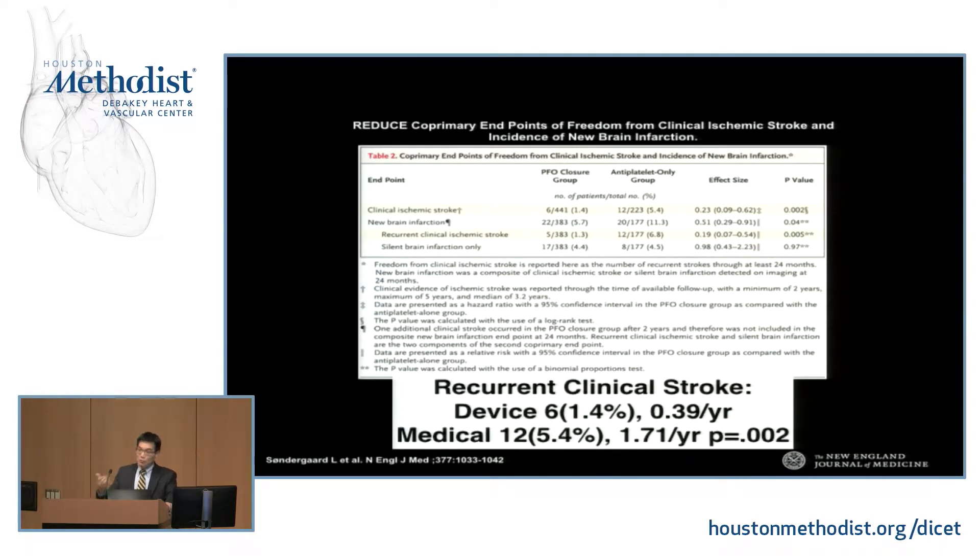You might think the REDUCE trial looks different, but it actually echoes almost identically. In the device arm, the recurrence rate was about 1.4% — 6 events. In the medical arm, 12 events at 5.4%. The absolute risk reduction is 4%, which was a bit more significant — in part because of the 2-to-1 randomization to device. So putting it all together: about 2.2% in RESPECT and about 4% absolute risk reduction in REDUCE. These margins are razor thin, which means your outcomes with these cases have to be absolutely perfect.